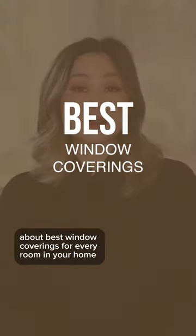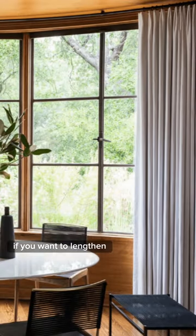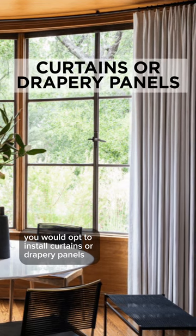Today's video is all about best window coverings for every room in your home. Moving on to the dining room — if you want to lengthen the visual height of any single room, you would opt to install curtains or drapery panels.